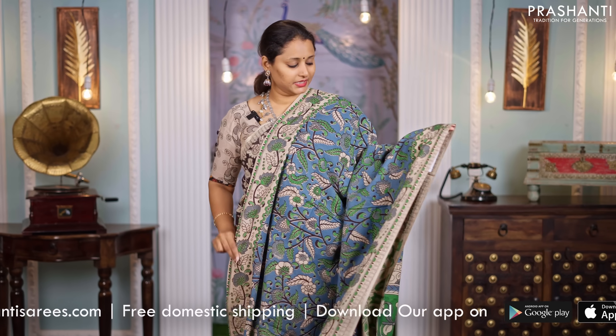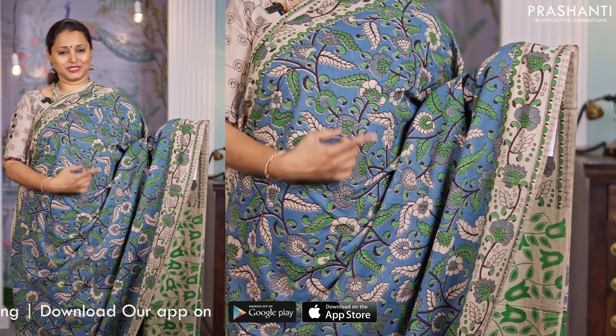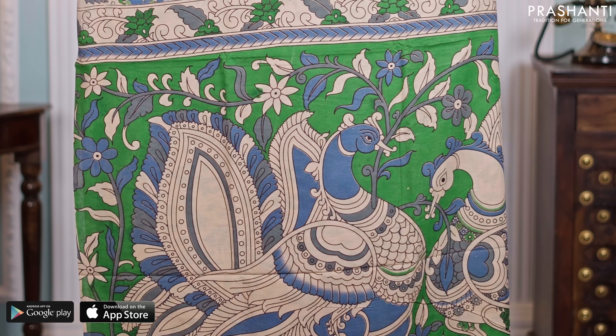Blue with green, one more pretty color combination. All over floral Kalamkari prints with printed borders on both sides of the saree. A beautiful Kalamkari printed pallu and a matching printed blouse, priced at $850.